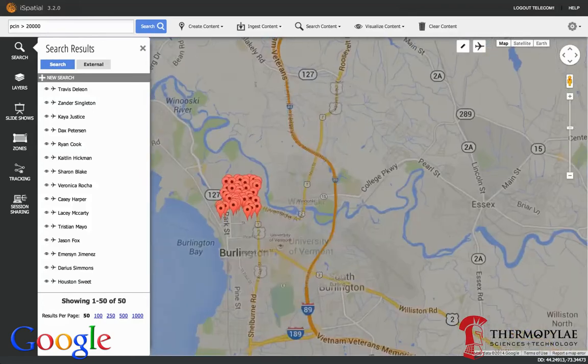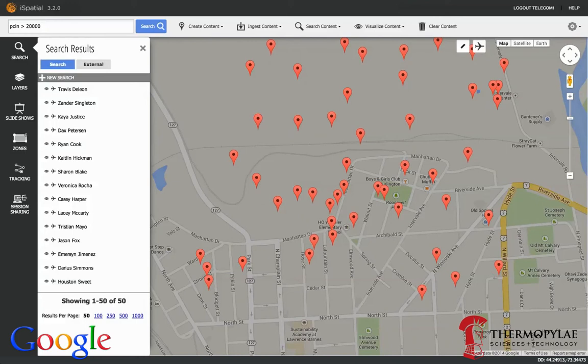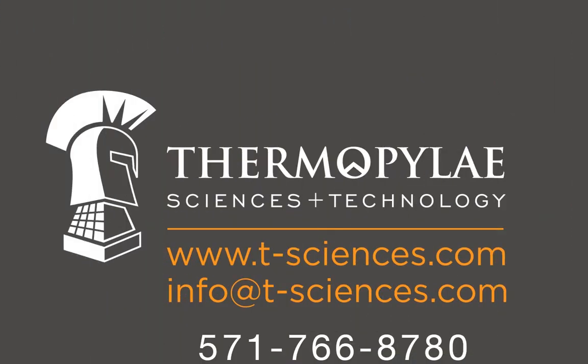This data can be tied to your existing CRM system for real-time customer information as well. Google Maps makes it easy to composite customer and operational data to make better business decisions, and partners like Thermopylae Sciences and Technology offer tools and services to help. Call or go online for more information on how Google Maps can work for you.